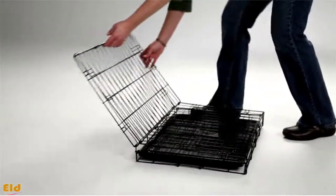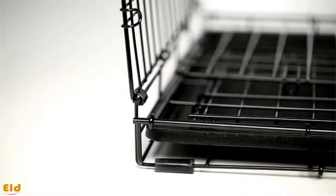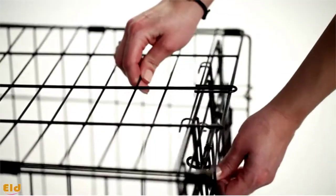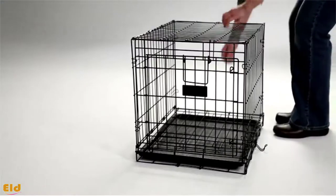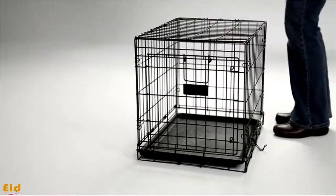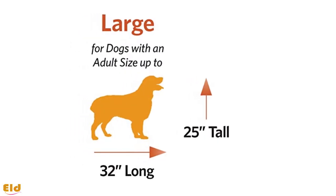Safety features include two doors for ease of access and exit, two heavy-duty slide bolt latches on each door, and rounded corners to avoid bumps and bruises to you and your dog. It also has a removable, easy-to-clean base in case of accidents.